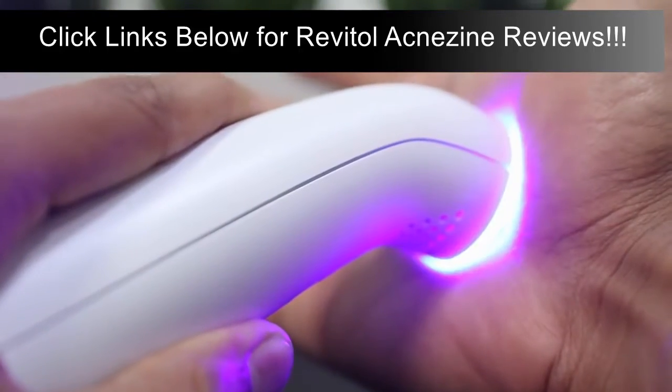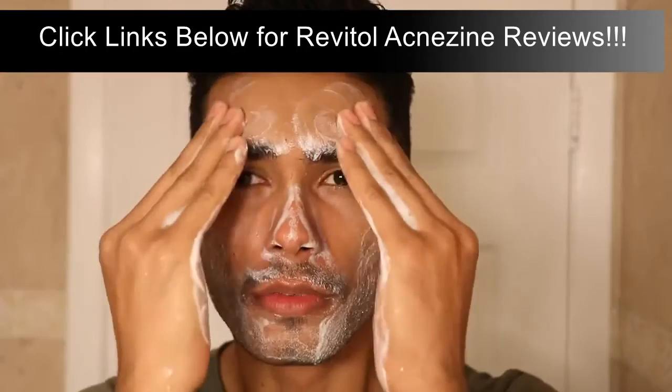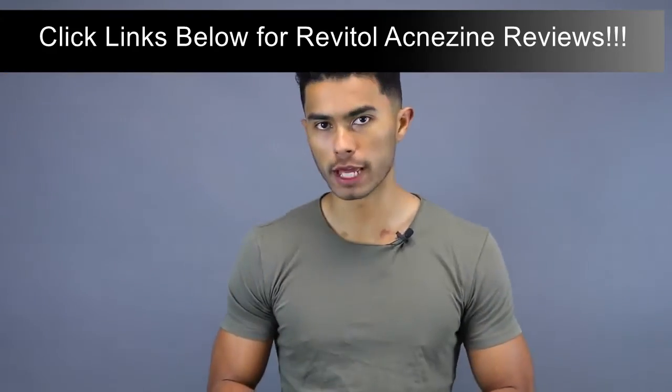Using it is super simple. First, you want to prep your face with the included foaming cleanser — just like any other cleanser, you wash your face to remove any dirt, oils, and dead skin that might be building up. Now you're ready for the blue light tool.